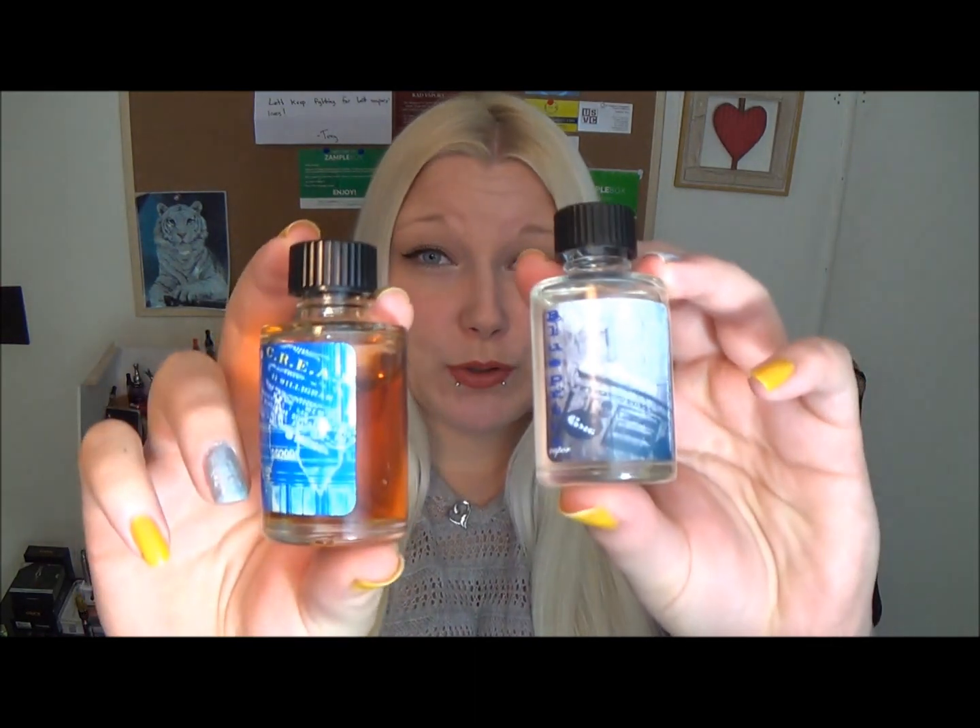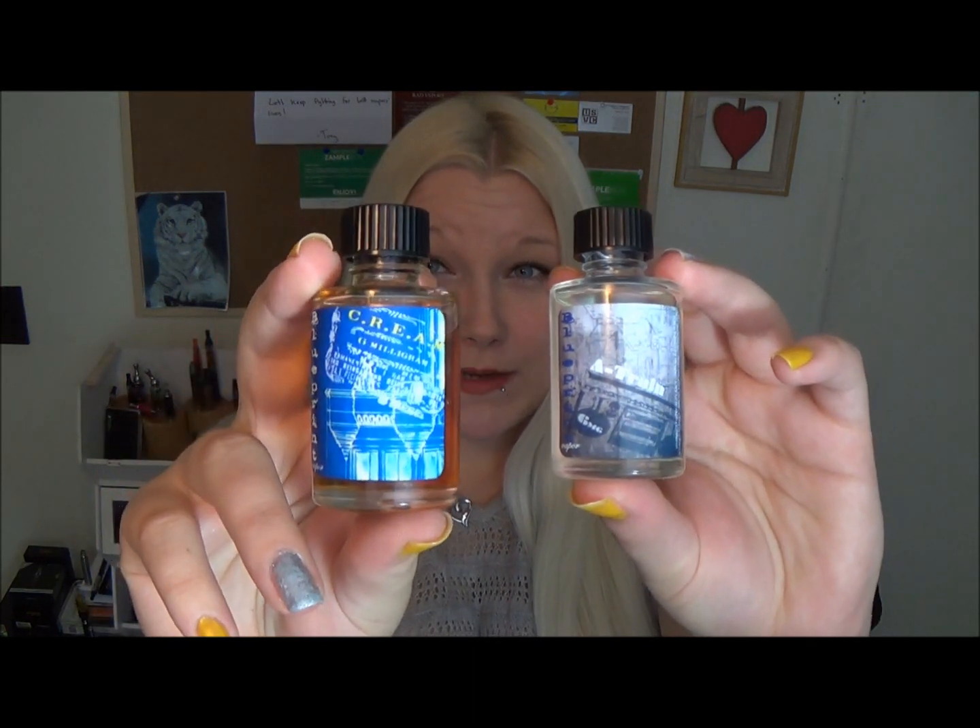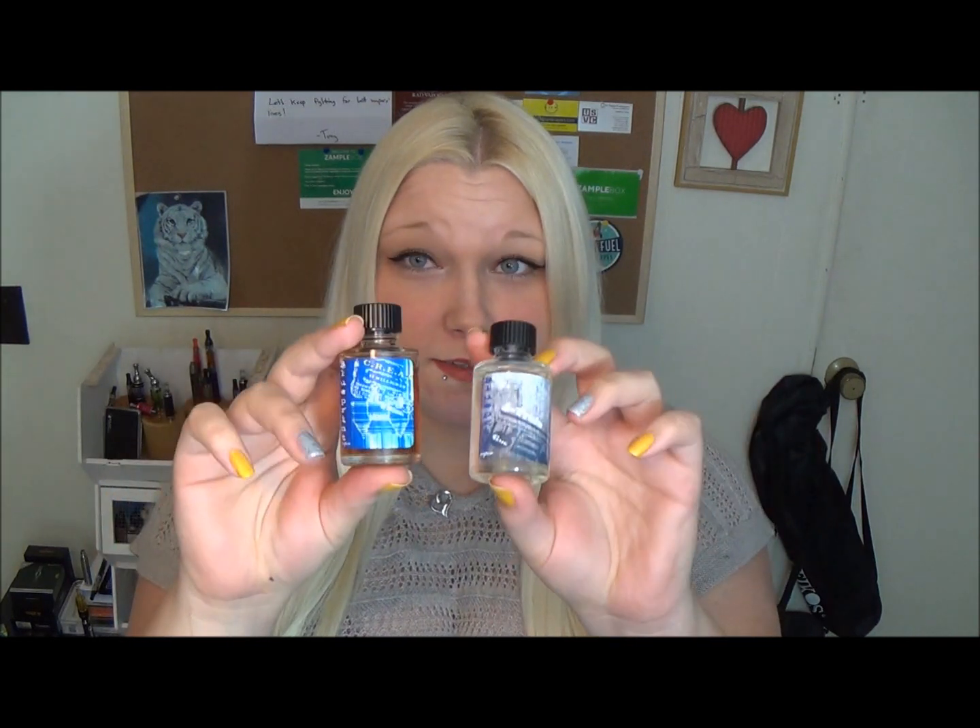Hello beautiful people, Tia here to do another review for you. I got a lot of awesome flavors in my last sample box that I opened last week, and my most requested review from that box was Blueprint. I got the Cream and the A-Train — two totally opposite flavors. The Cream stands for 'Custard Rules Everything Around Me,' it's a pure custard flavor, and the A-Train is supposed to be a citrusy tropical blend of fruits. These are both 30-milliliter bottles, 6 milligrams of nicotine.